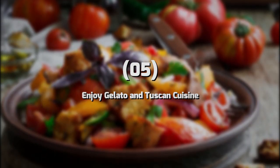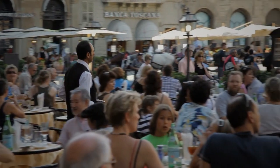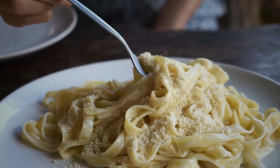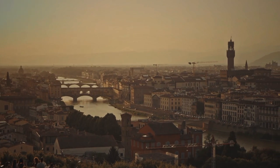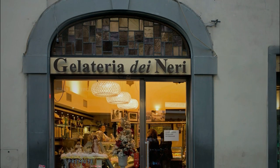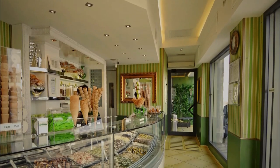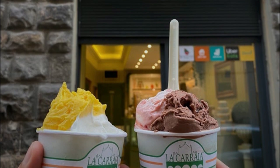Number 5: Enjoy Gelato and Tuscan Cuisine. Florence is known for its delicious food, and one of the best ways to experience the local cuisine is by trying the city's famous gelato and Tuscan dishes. When it comes to gelato, one of the most popular spots is Gelateria Dei Neri, which offers a wide range of flavors made with fresh, high-quality ingredients. Another great option is Gelateria La Caralla, located near the Ponte alla Caralla, offering delicious gelato at reasonable prices.